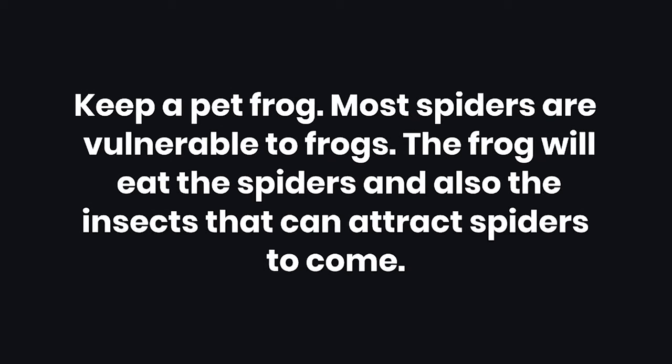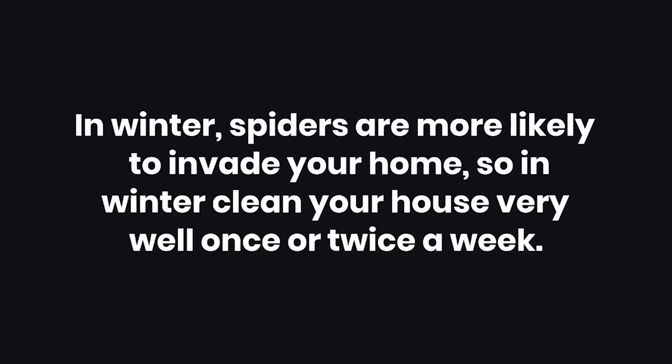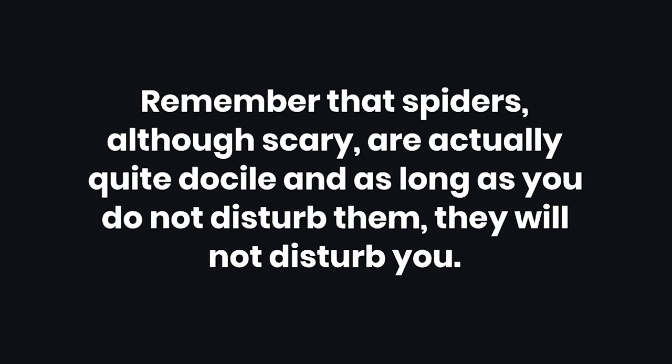7. Keep a pet frog. Most spiders are vulnerable to frogs, and the frog will eat the spiders as well as the insects that can attract spiders. 8. In winter, spiders are more likely to invade your home, so clean your house very well once or twice a week during that season. 9. Remember that spiders, although scary, are actually quite docile, and as long as you do not disturb them, they will not disturb you.